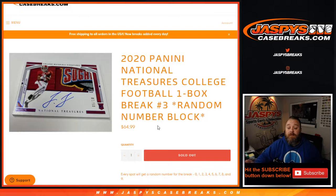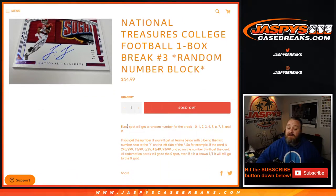Random number block four will be the last box from this four box case. Just like every random number block, every spot gets a random number between zero through nine. If you get number three, you'll get all teams with three being the first number next to the slash on the left side. For example, if the card is 243 out of 299, 13 out of 99, 3 out of 25, 43 out of 49, 93 out of 99, and so on — number three gets the card. All redemption cards go to the zero spot, even known one-of-one redemptions. One will get any and all in-person one-of-ones.